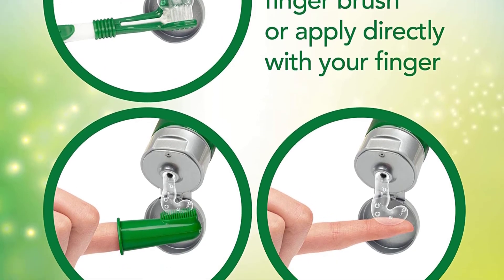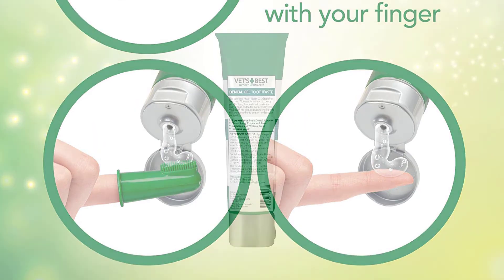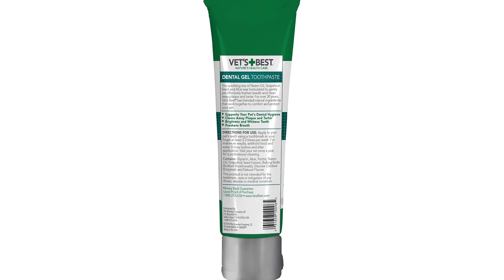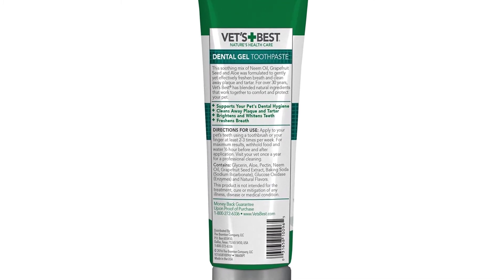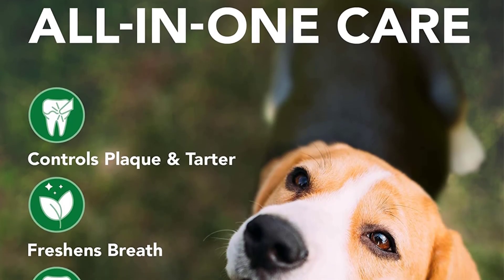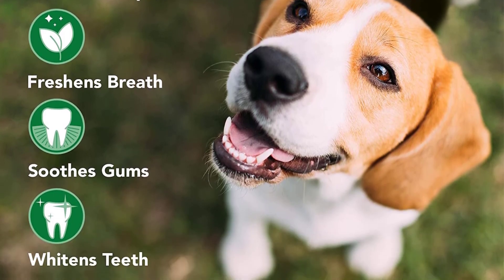All in all, she created one of the most effective top dog toothpastes on the market. The toothpaste is packed with natural flavors. This is a great solution since some dogs don't like a minty flavor or a poultry flavor additive, even if it's natural. A naturally flavored dog toothpaste also means that the paste is made from natural ingredients, which are 100% organic.